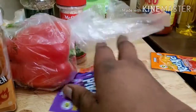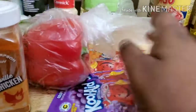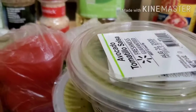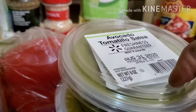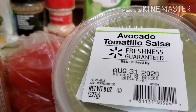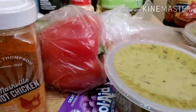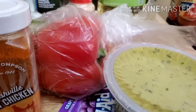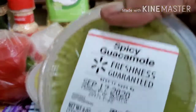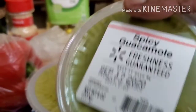I also got some avocado and some spicy guacamole because I'm supposed to be — oh wait, the top came off the avocado container! Okay so this is the spicy guacamole right here, and that's the avocado — the top just came off of it.